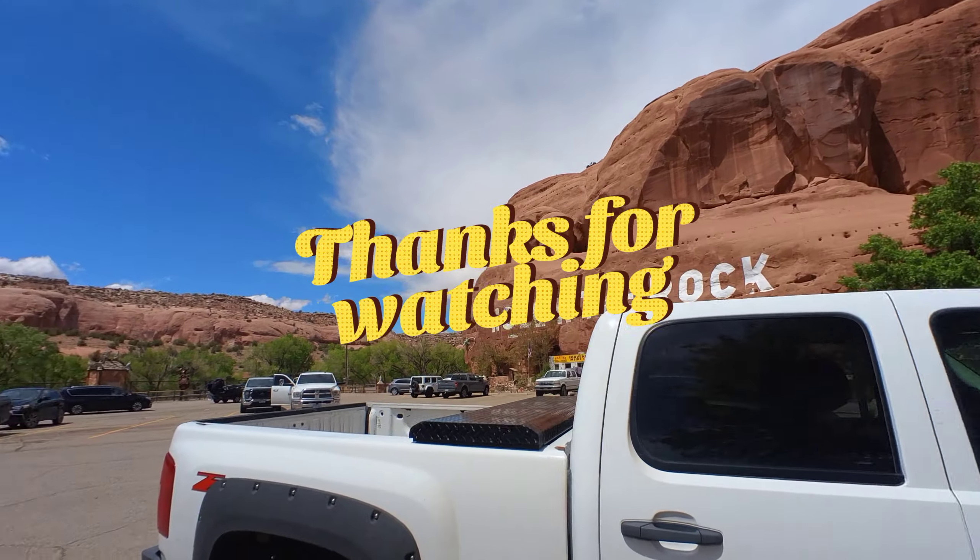That is cool - Indian motorcycles, Texaco. If you're ever out here outside of Moab at the Hole-in-the-Rock tourist trap, let's spend some money!